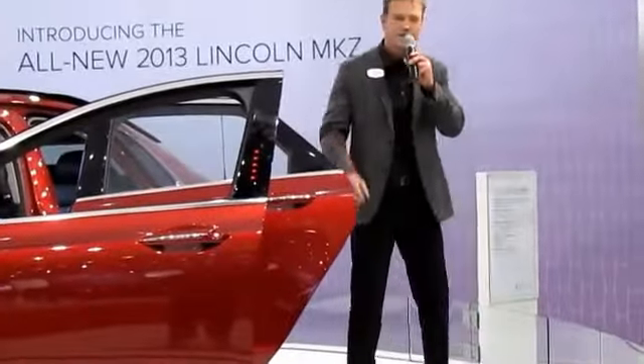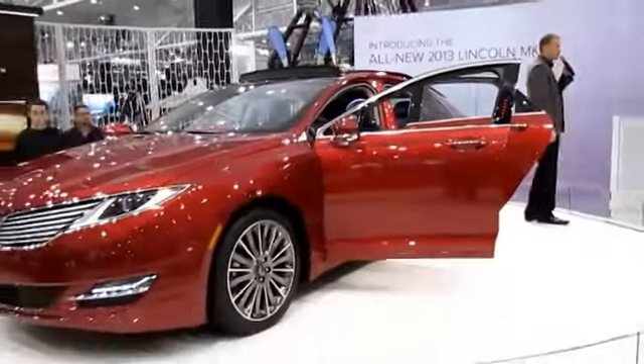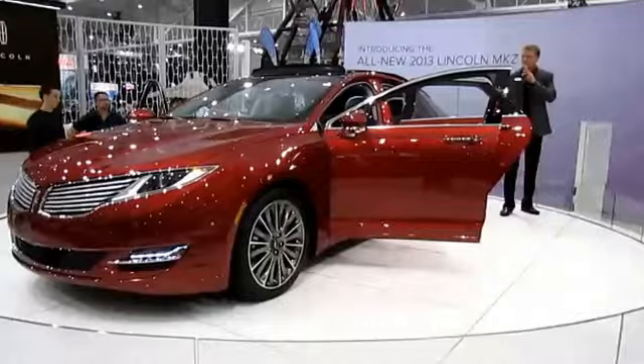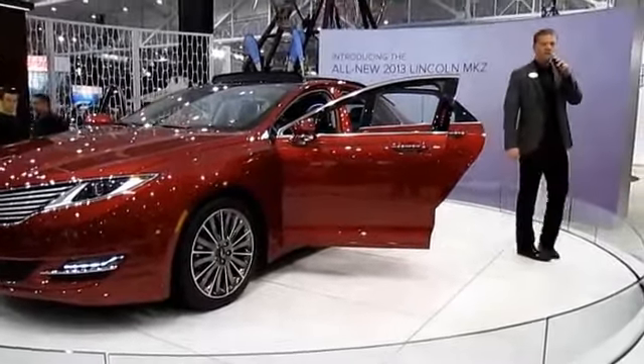As always, standard with Lincoln is our award-winning SYNC technology, allowing you to control your Bluetooth-enabled cell phone, audio control features, navigation features, and radio functions, all with simple voice commands.